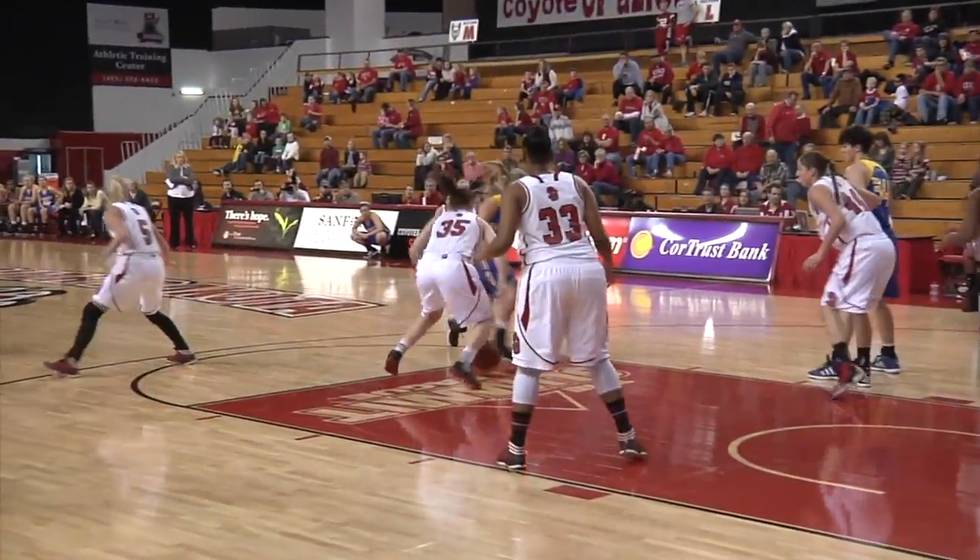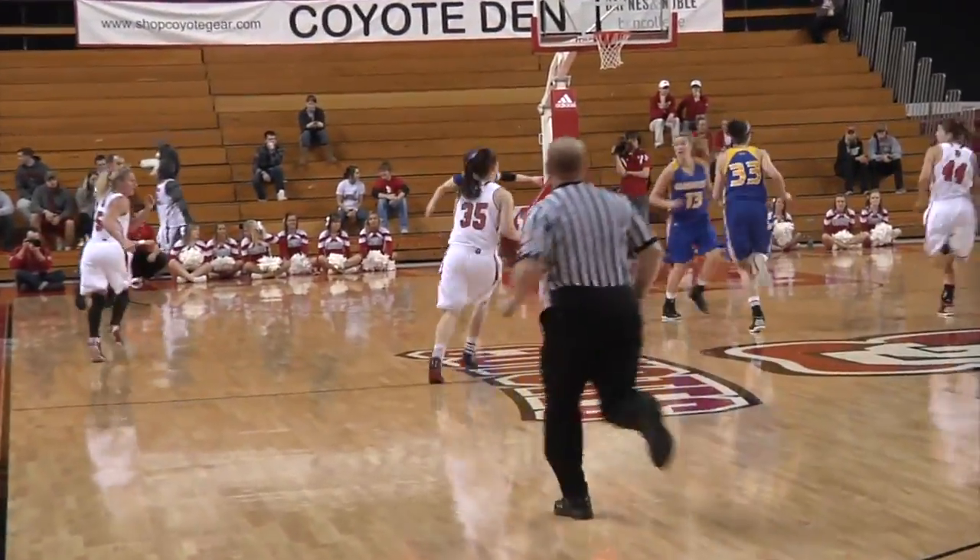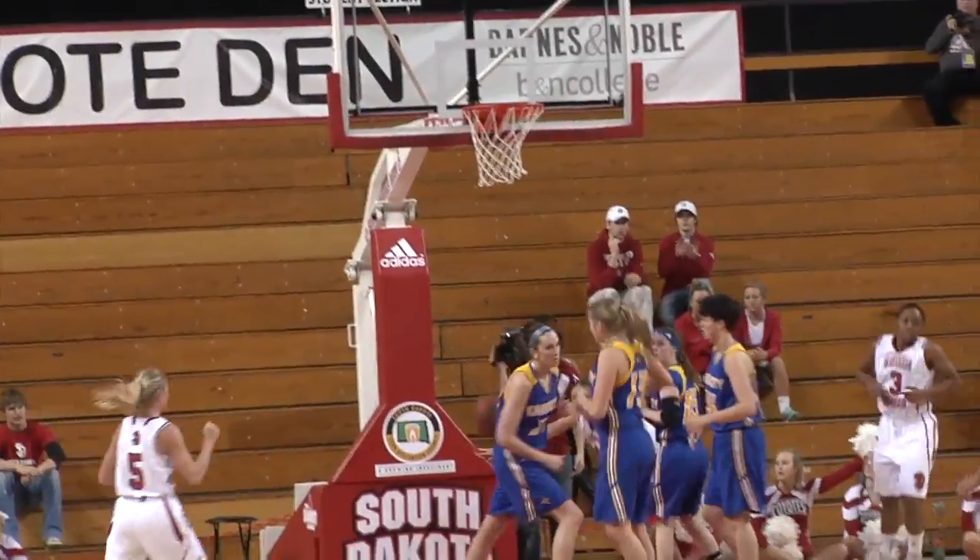Lee drives in the lane, kicks it out front now from Leathers, and ball locked away by Seekamp with a steal. Nicole Seekamp playing good defense. Here come the Coyotes in the front court, Lee pass up the floor — layup is good!